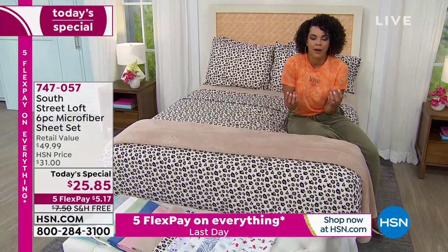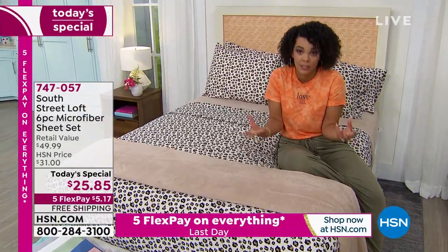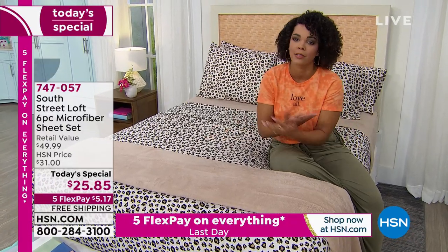This price will not last because it's Today's Special — it lasts 24 hours and then that's it. So you have everything to gain at this incredible value.